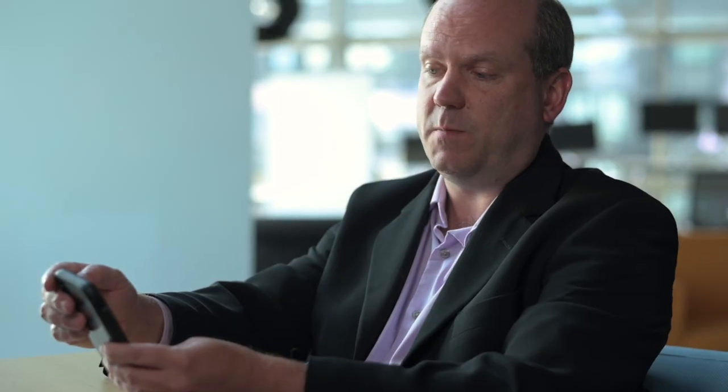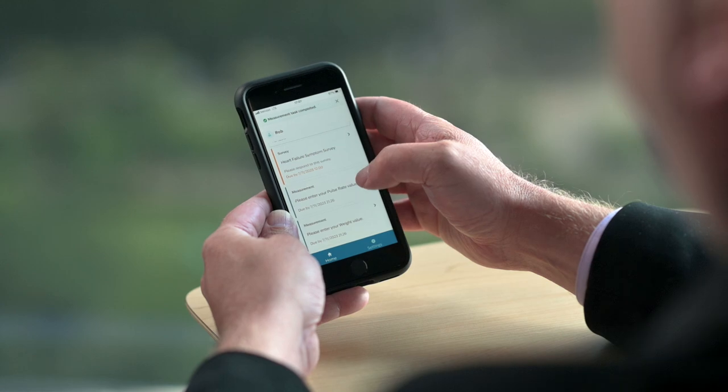Once the measurement has been completed, the tasks will actually disappear off the list for the day and reappear tomorrow if that's what the protocol states.